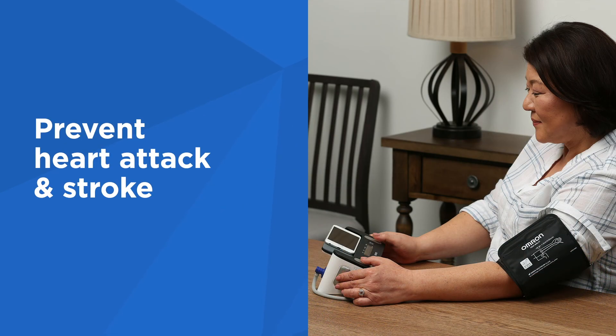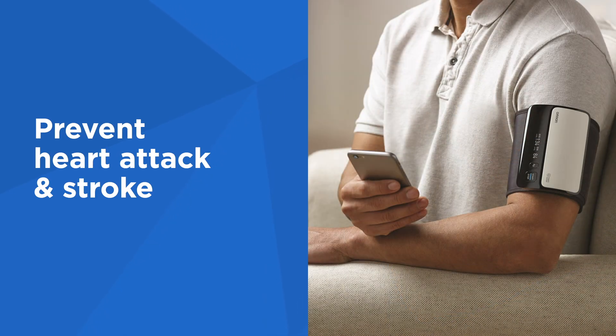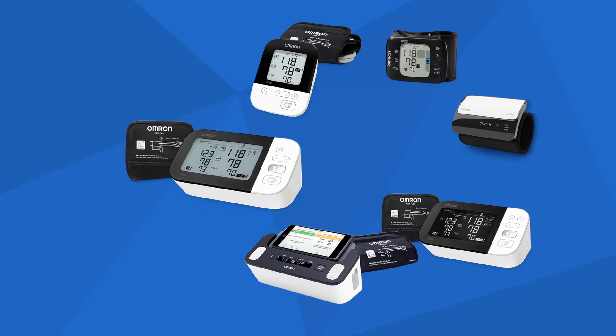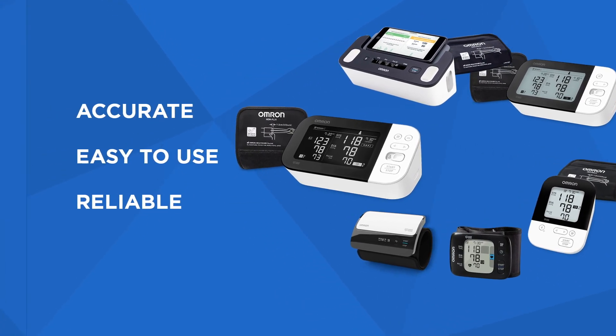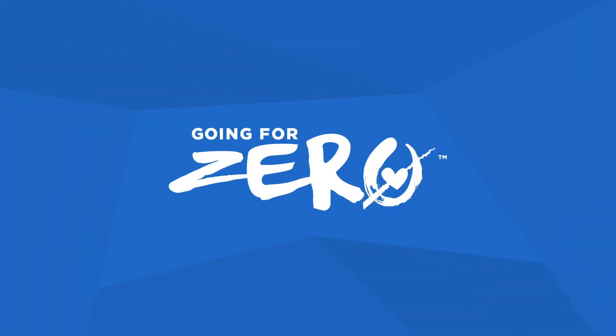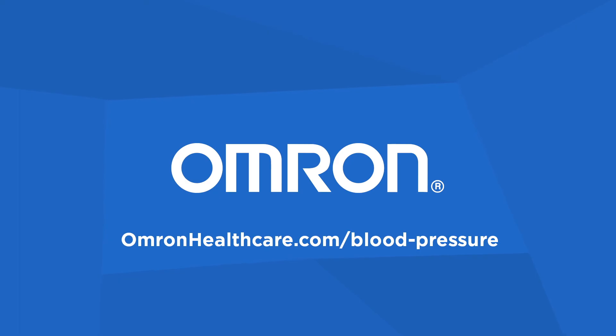Regular at-home blood pressure monitoring is essential in helping to prevent heart attack and stroke. Take charge of your heart health with the full line of accurate, easy-to-use and reliable blood pressure monitors from Omron. Find the one that's right for you and get more tips and information at OmronHealthcare.com.